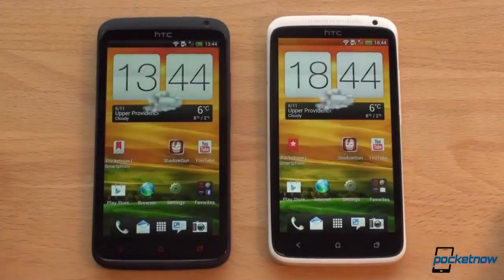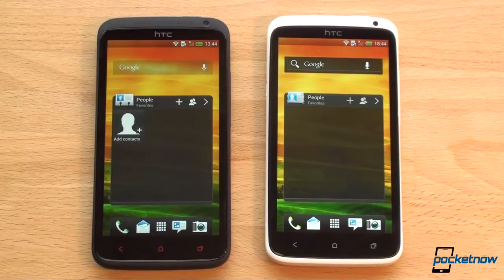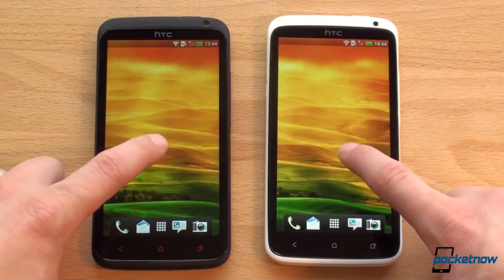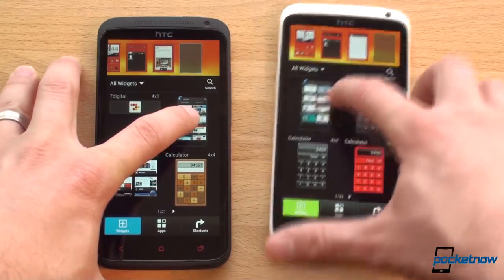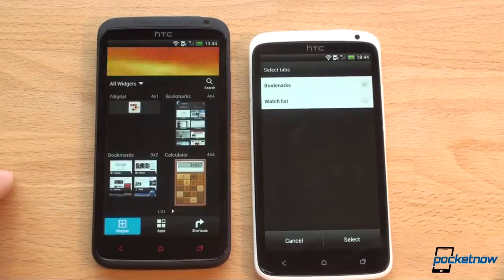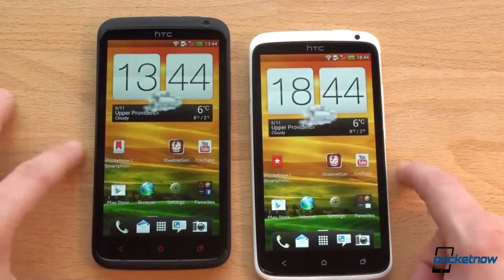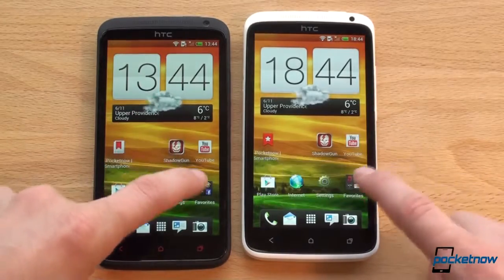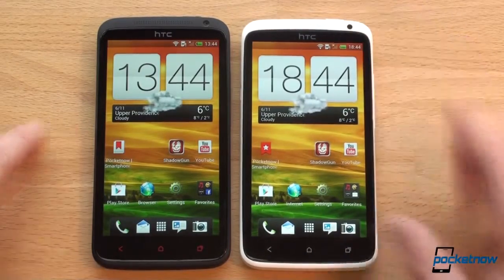Let's go back to the home screen and see if we can perceive any difference. The One X was always a little bit laggy when opening folders or adding widgets to the home screen. Dragging items around — not much of a difference there. But opening a folder, it's definitely a little bit faster on the One X Plus. Let's do that again — a little bit faster on the One X Plus. Screen animations are set the same on both devices.